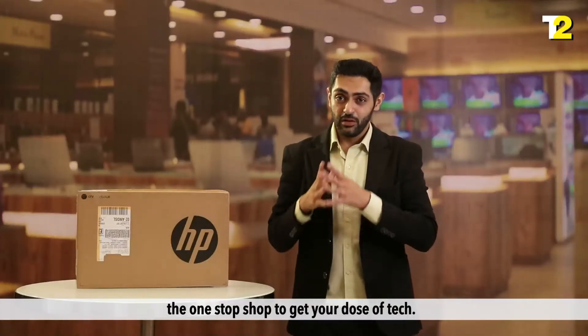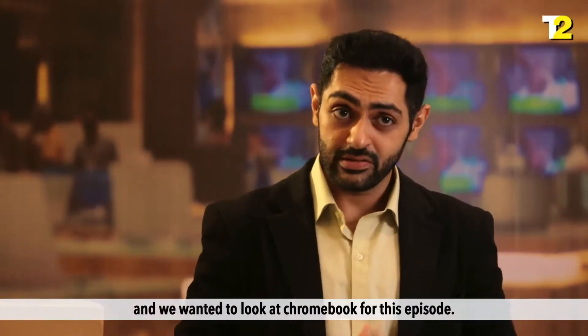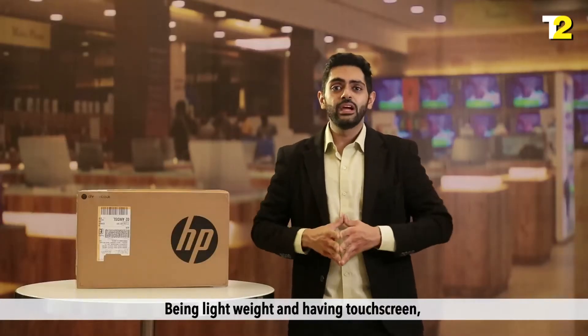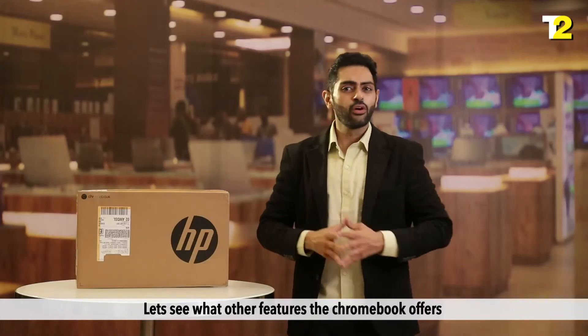Hello and welcome back to Tech2, the one-stop shop to get your dose of tech. Chrome OS has been giving tough competition to Windows and iOS and we wanted to look at the Chromebook for this episode. The new HP Chromebook is a touchscreen laptop. Being lightweight and having a touchscreen, it functions as both a computer and a tablet. Let's see what other features the Chromebook offers.